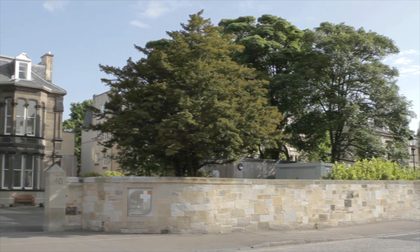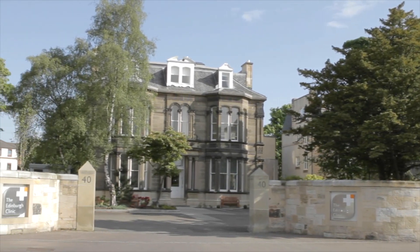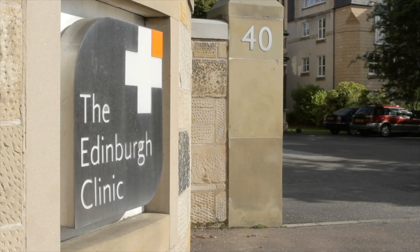Now there are new keyhole procedures which take much less time and are much safer. At the Edinburgh Clinic we've been very fortunate — we were the first place in Scotland to perform some of these minimally invasive procedures, so we can offer patients the latest cutting-edge treatments here.